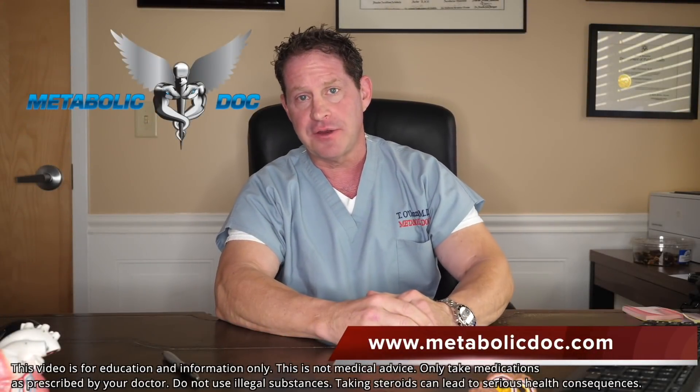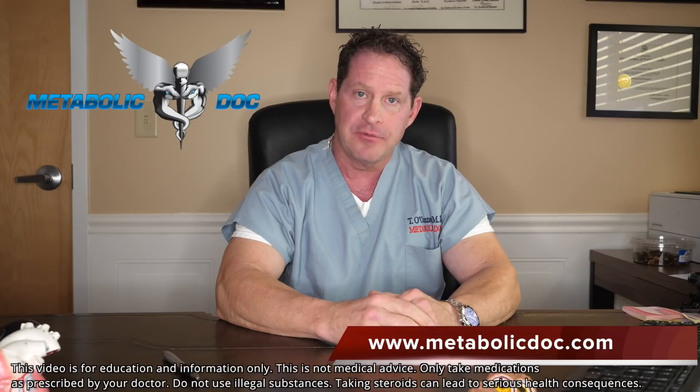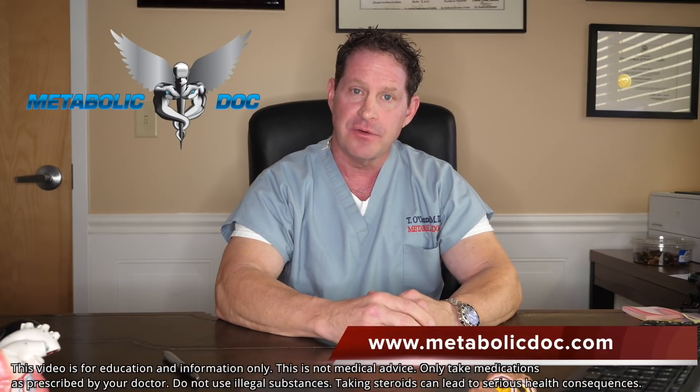I hope this helps. Thank you all so much. I'm Dr. Thomas O'Connor. If you liked the video, hit the like button and please subscribe to our channel. I look forward to bringing you more cool and interesting videos in the future. Stay strong and healthy.